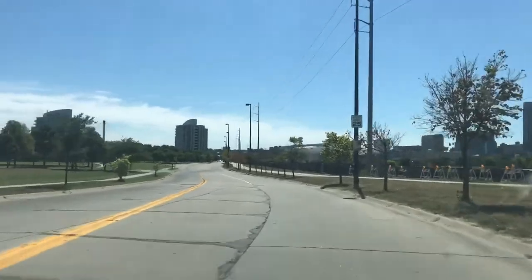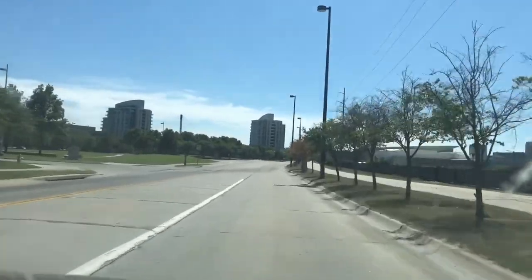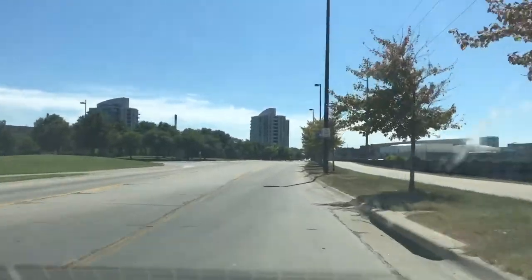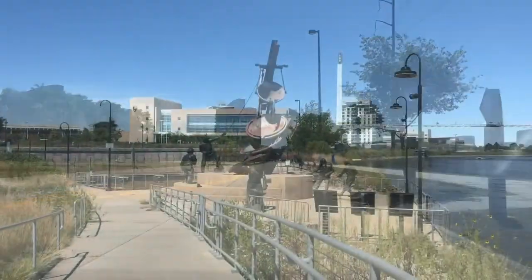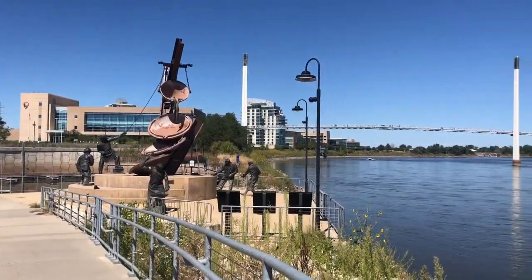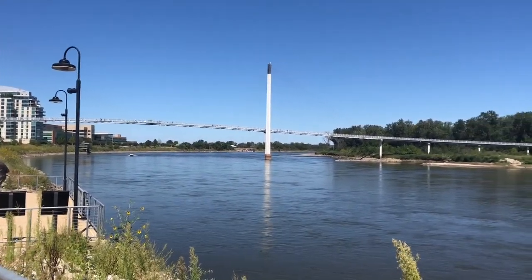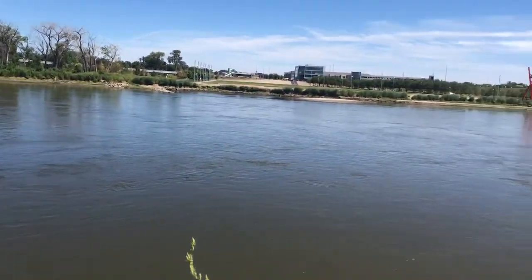We are now entering the Riverfront Drive, and I think this is where you can see the bridge. We are now at the Bob Kerry Pedestrian Bridge — the bridge that connects Nebraska and Iowa, divided by the Missouri River.